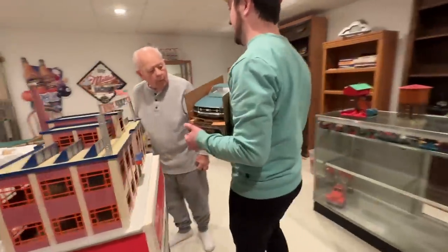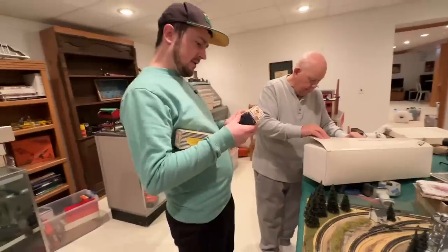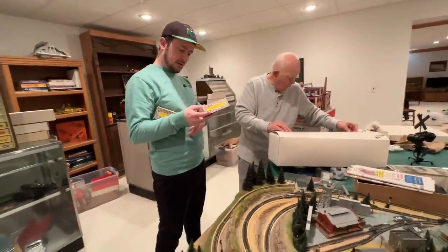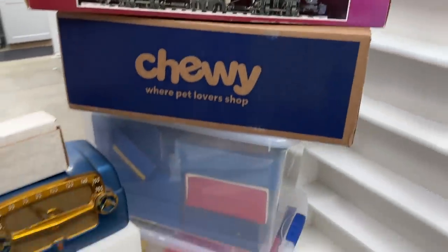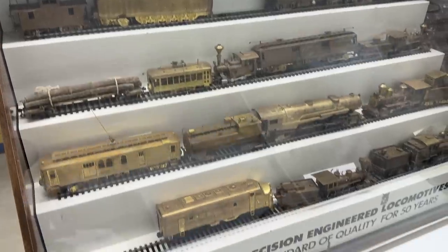I recently bought the entire man cave of a hobby shop owner who operated for over 50 years. The best stuff from his shop he brought to his house and put in this man cave — that stuff is all right here. We're going to pick through it and find the best stuff, but that might be even better.